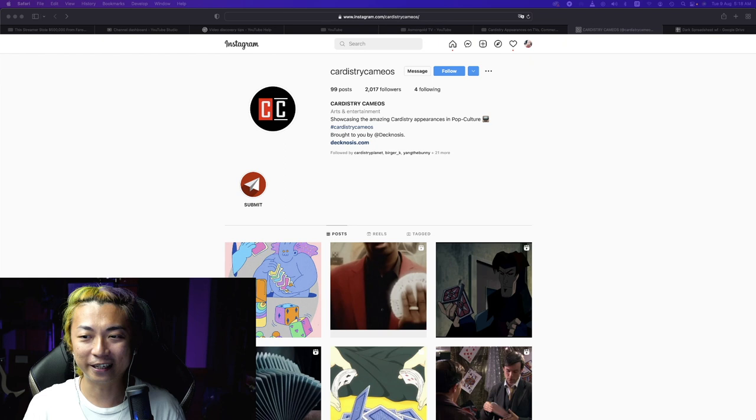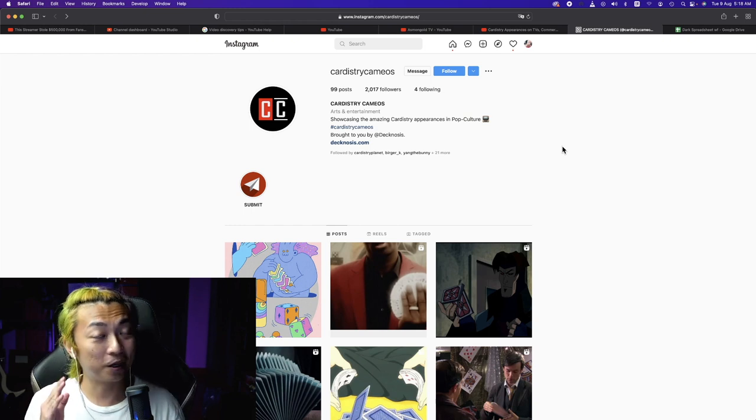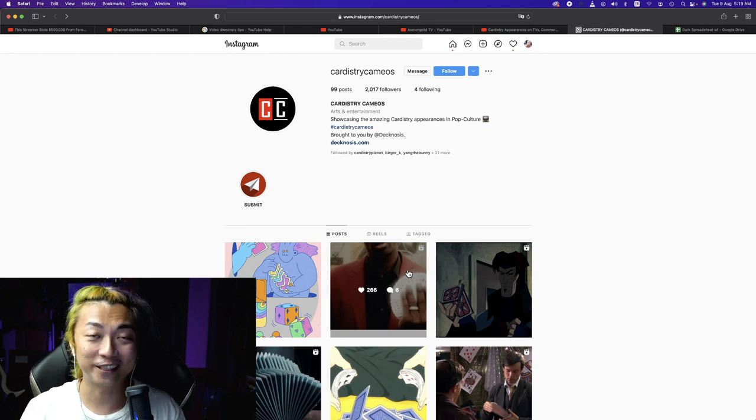Instead of looking at other cardists for ideas, I should be looking at the magical world of TV. Cardistry actually appears on TV very often — from time to time you'll see some brooding character just grab a deck of cards and execute some awesome cardistry. There's this really awesome Instagram account called 'cardistry cameos' which showcases amazing cardistry appearances in pop culture. So today we're going to react to that and draw some inspiration.